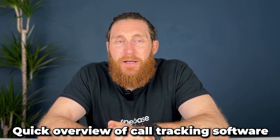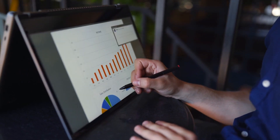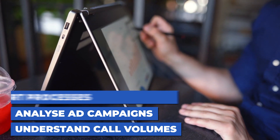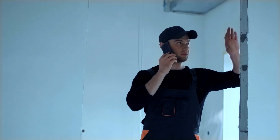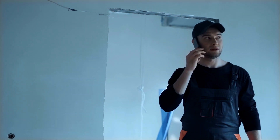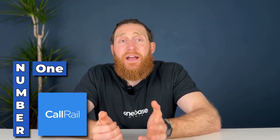Before we get started on the top four, here's a quick overview of call tracking software. Call tracking software is a tool that allows you to track and record your business phone calls. This helps you better understand call volumes, analyze advertising campaigns, and strengthen your sales and support processes. The software assigns unique phone numbers to your different marketing channels, which forwards to your main business line. When a call comes through, the software logs the source of the call — e.g. your website, online ad, etc. — and stores that data for you.